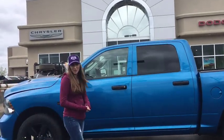Hey guys, it's Jill down at Redwater Dodge, home of the $10 oil change and rig ready rims. I'm here to show you this 2019 classic, so let's take a peek.